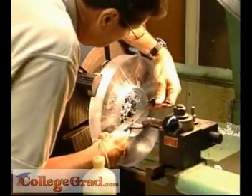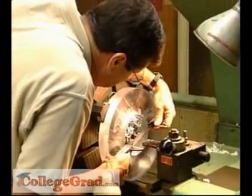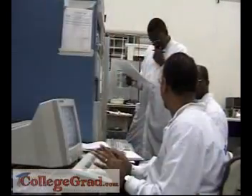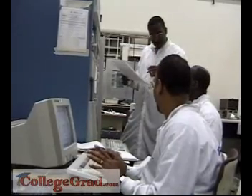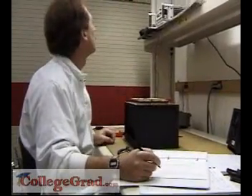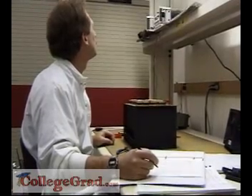industrial engineers may spend days observing problems and testing strategies in plants and distribution centers. They may also travel a great deal. Experienced industrial engineers who successfully pursue opportunities in management science can rise to upper levels of strategic planning and management.